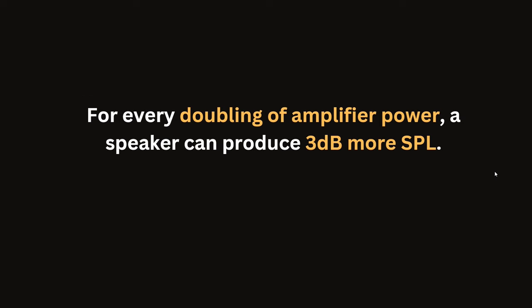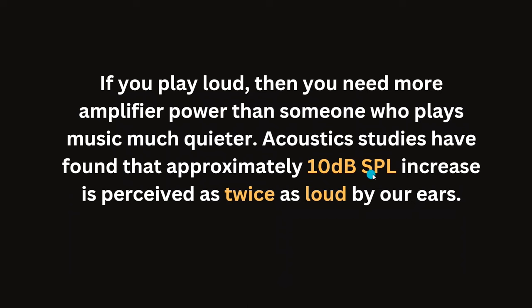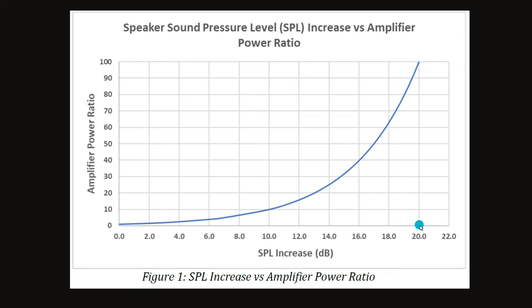For every doubling of amplifier power, a speaker can produce 3 dB more SPL. Looking at a graph of amplifier power ratio: starting at 10 watts, if you want to double loudness — that means 10 dB — you need 100 watts. To double subjective listening loudness, we need 10 times the amplifier power. This is why you need amplifier headroom. A 500W amplifier gives you a safe headroom for all your listening, because there is a logarithmic relationship between sound loudness and amplifier power.